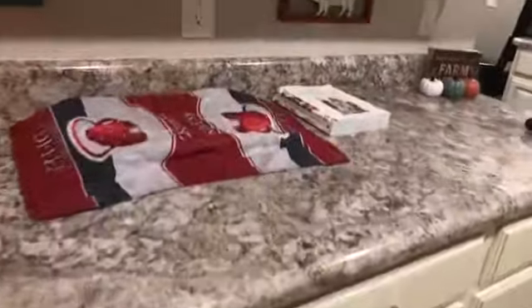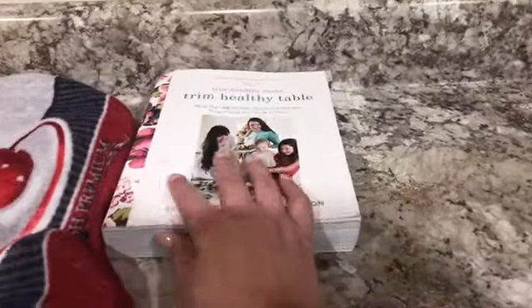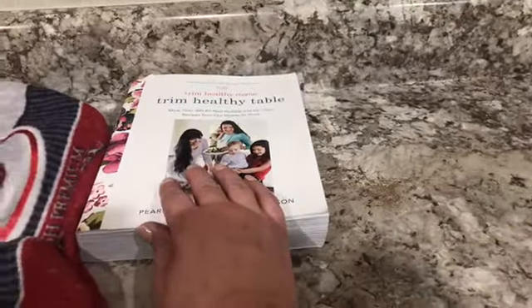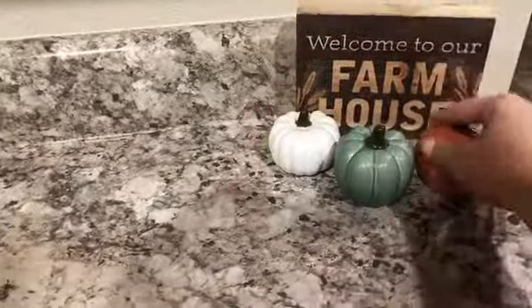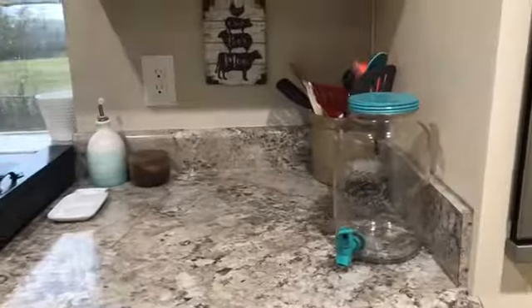Just to give you a point of reference — here's the entrance. I left this on the counter because I'm still eating on those; I don't want to refrigerate them or anything. And of course my Trim Healthy Mama 'Trim Healthy Table' cookbook, because I get a lot of my recipes for meals out of here just so I can stay on plan. Cucumbers are out because I'm gonna have those for lunch and I don't like them cold, so I pull them out of the fridge and let them warm back up.